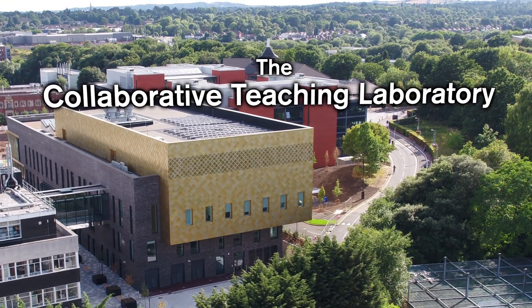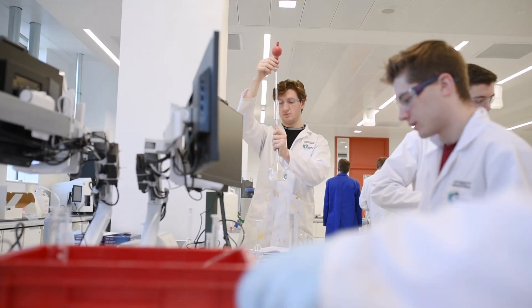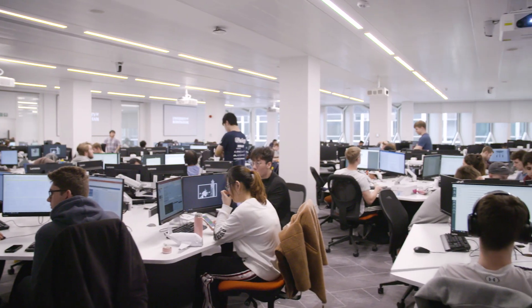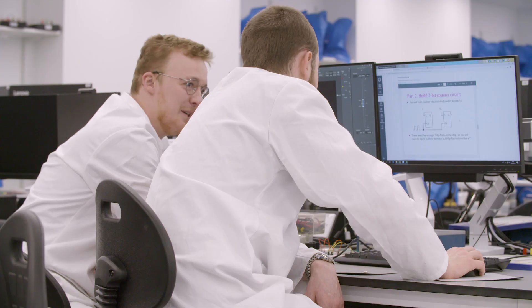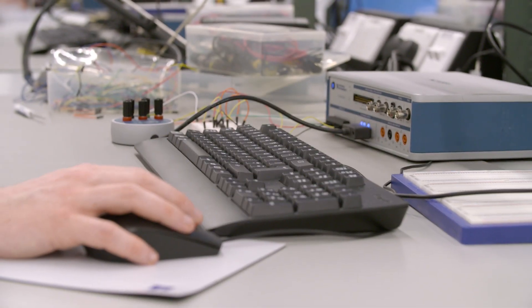Welcome to the Collaborative Teaching Laboratory. The building is divided into three floors. The upper floor is the wet lab, which serves chemistry, chemical engineering, and environmental sciences. In the middle floor, we have the e-lab, which is the largest computer cluster on campus. And then on the ground floor, we have the dry lab, which serves subjects like electronic engineering, geology, and earth sciences.